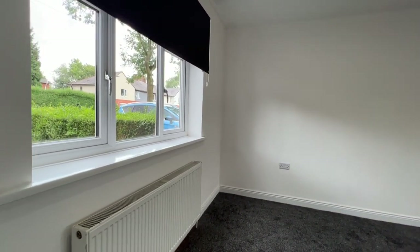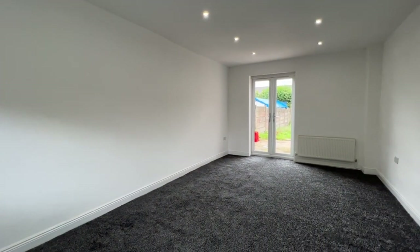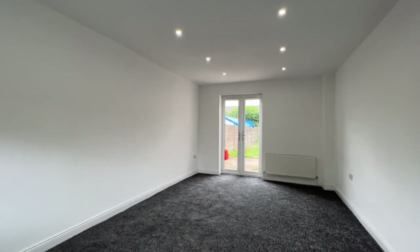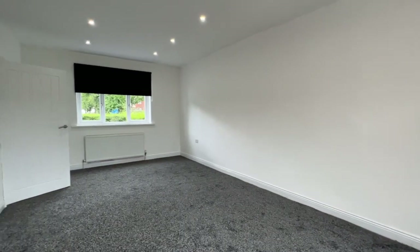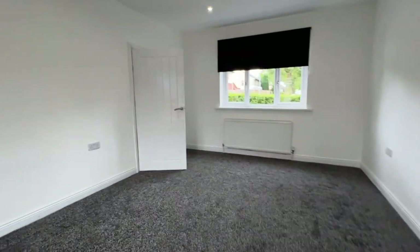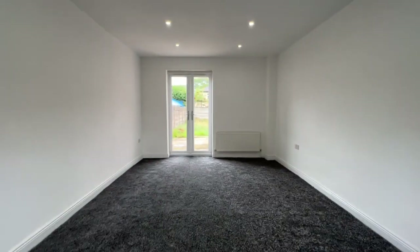It's a nice bright room. We've got UPVC windows with fitted blinds to the front and double patio doors off to the rear garden. You can see the inset ceiling spotlighting, lovely thick quality carpeting, neutral decorations — very generous size for the main living room. It really is superb space.